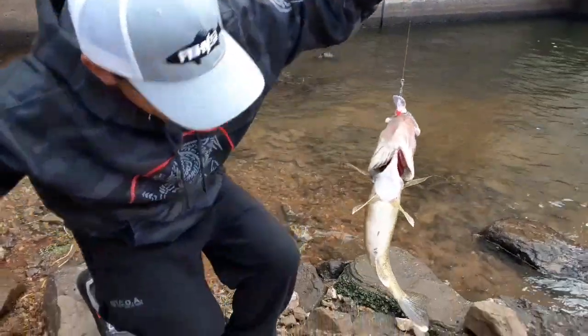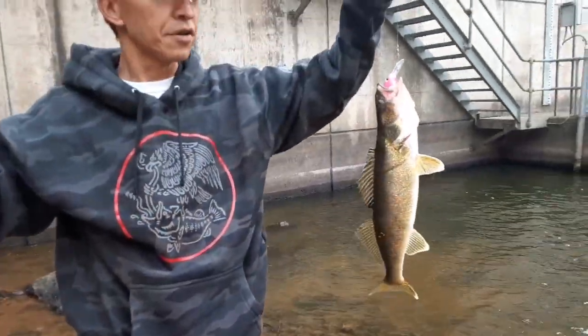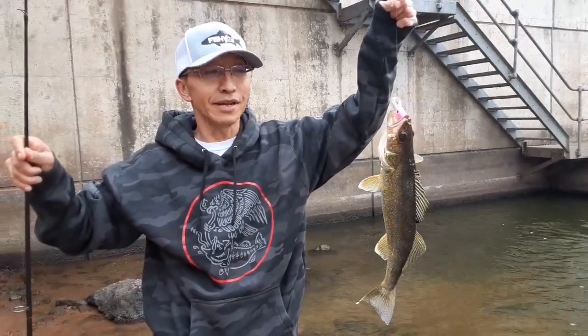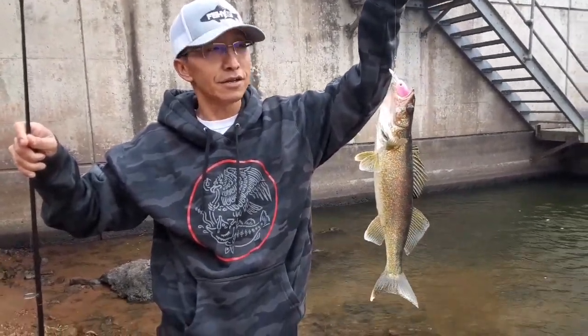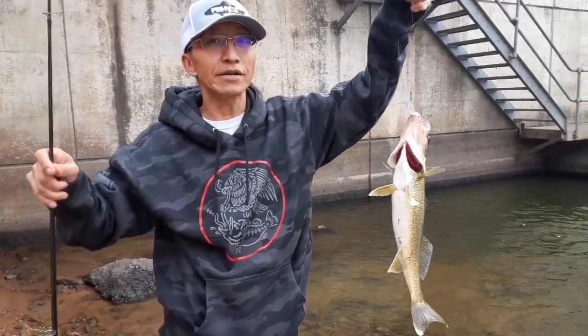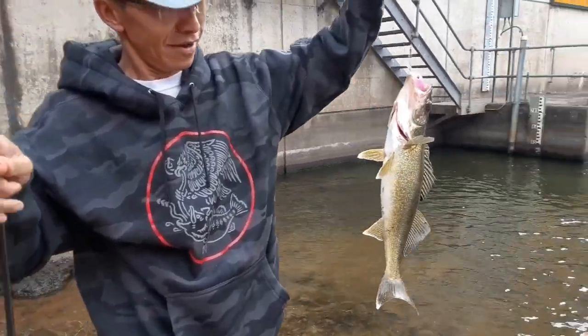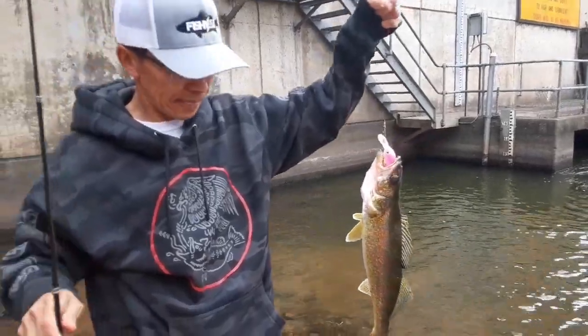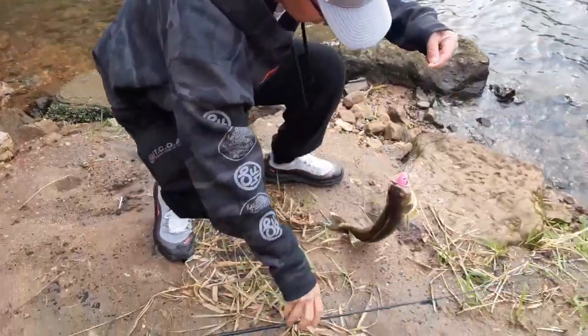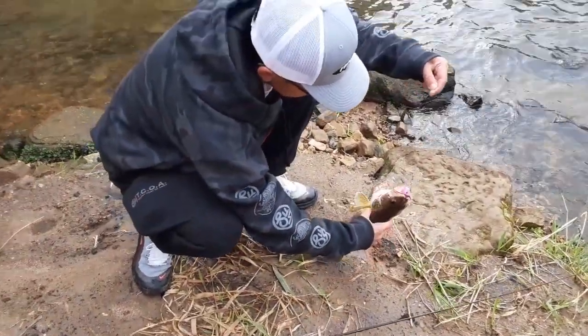What is it? It's a walleye. Is that what you need? No, I already got it, but at least I caught something big. It's using a crankbait, pink color. I'm going to unhook it. It's scary because he's got teeth.